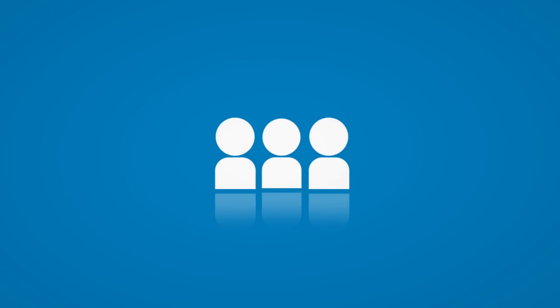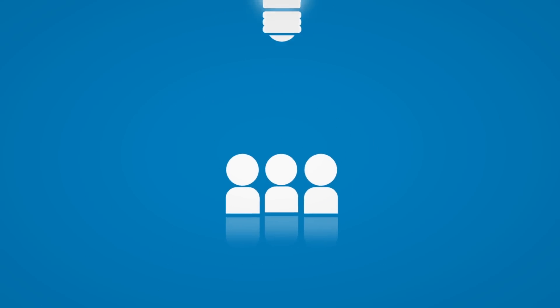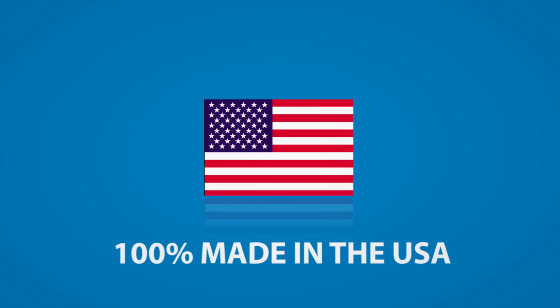We invest deeply in hiring and training the right team members, so that our designs are always world-class. We're owner-operated, so our people are truly invested in our company. And we're 100% made in the USA, so you can rest assured that you know exactly who you're dealing with and what you're getting.